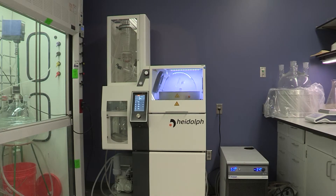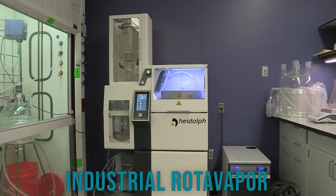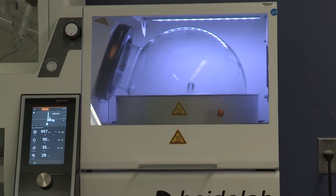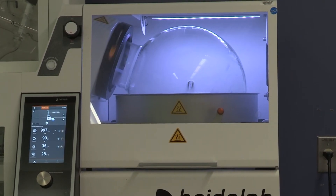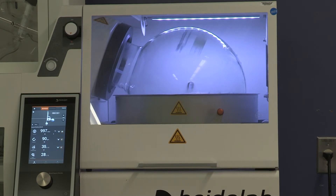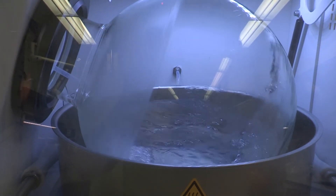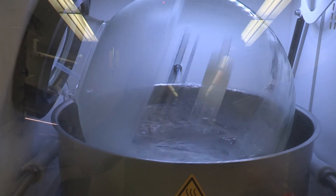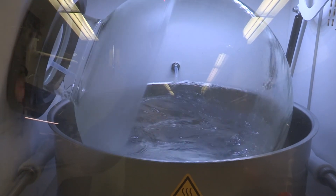The organic solvents from the workup are removed on our 20 liter industrial-scale rotary evaporator. We can easily remove 20 liters of organic solvent in less than one hour. This rotary evaporator also helps us remove residual water from the workup using azeotrope technology.